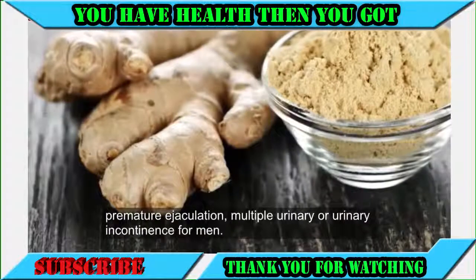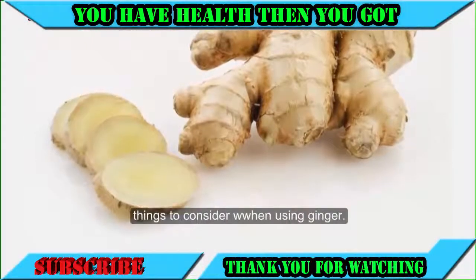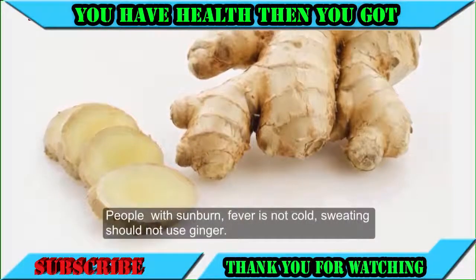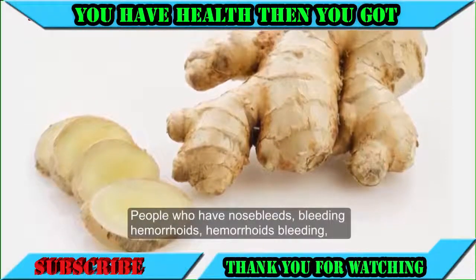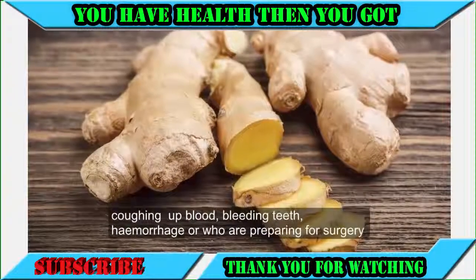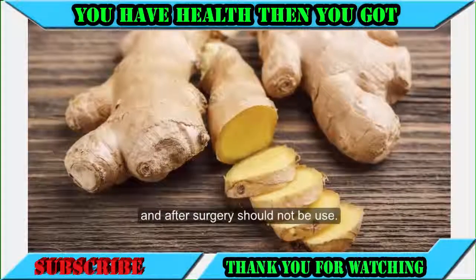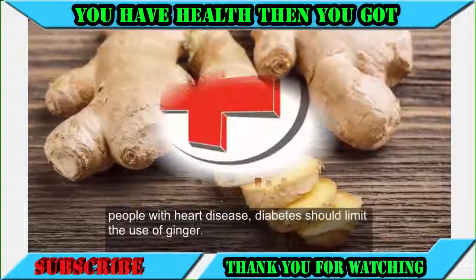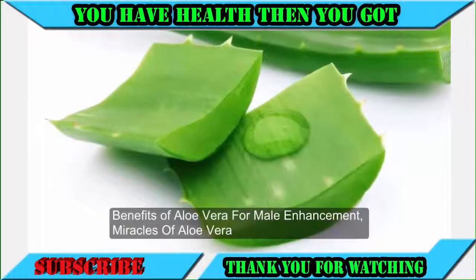Men should eat this daily for best results. Cautions when using ginger: people with fever, cold sweating, or sunburn should not use ginger. People with nosebleeds, hemorrhoids, coughing up blood, bleeding teeth, hemorrhage, or those preparing for or recovering from surgery should not use it. People with heart disease or diabetes should limit their use of ginger.